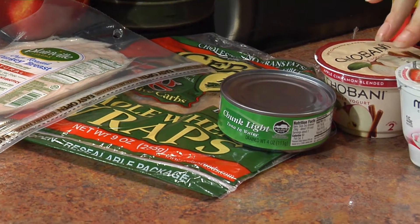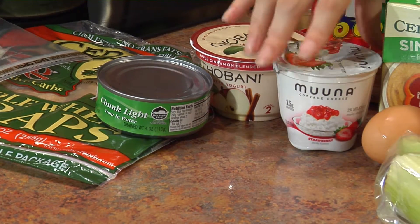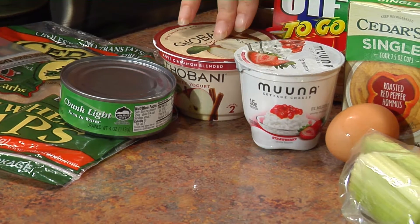Over here I have some dairy — I have some cottage cheese, which I found in little individual containers, and some Greek yogurt.